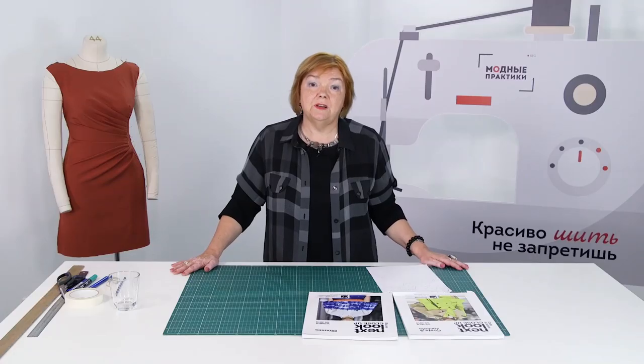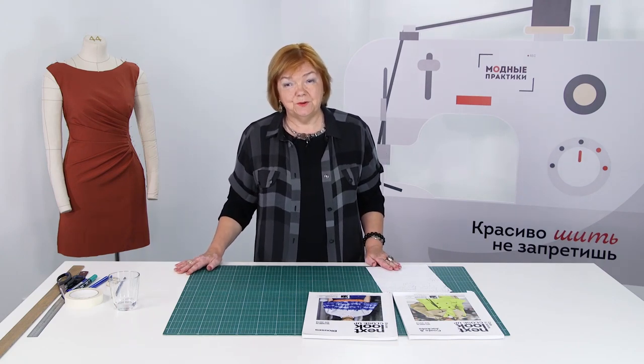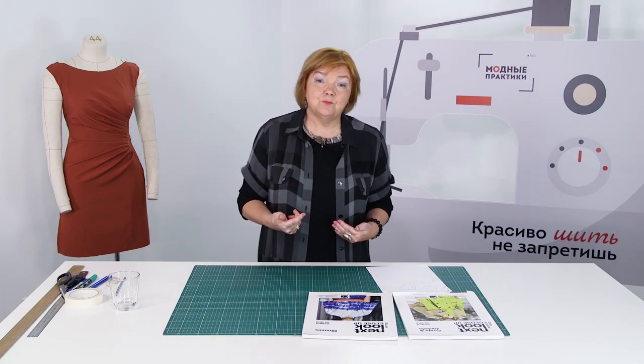It's very important to consider the purpose of the garment. Think over where and when you are going to wear it. If you make a garment for work, you'd better make comfortable armholes and loose sleeves. If you sew a dress for a special occasion, it can be less comfortable but with some unusual, interesting details. If you consider the purpose in advance, it will be much easier to create a design.